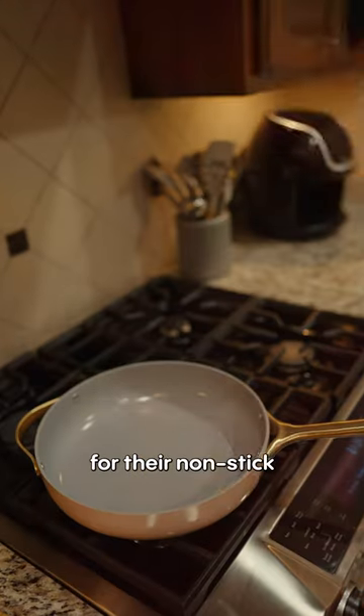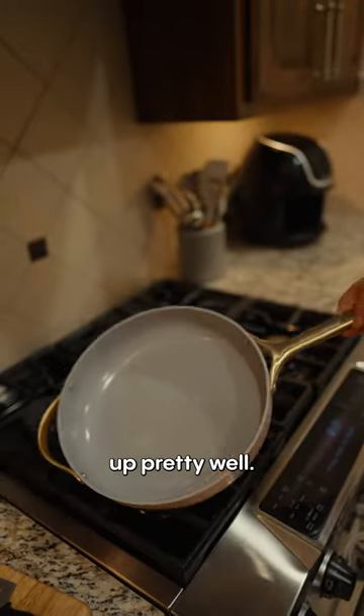But let's get to cooking. They're known for their non-stick and non-toxic coating, and while I've been using them, they've held up pretty well.